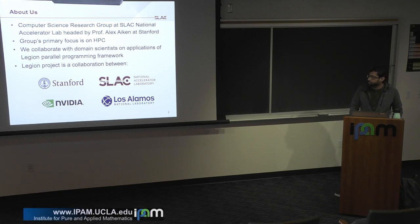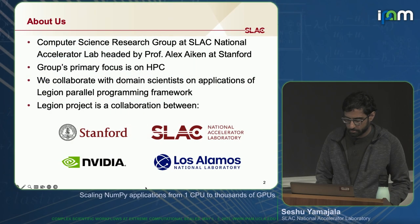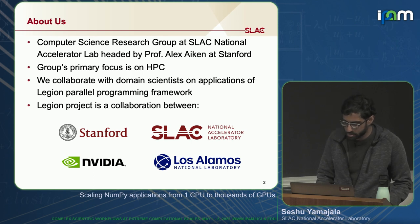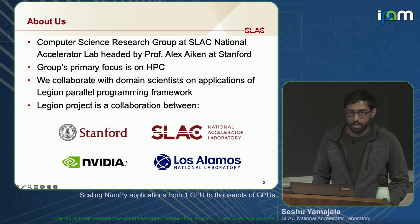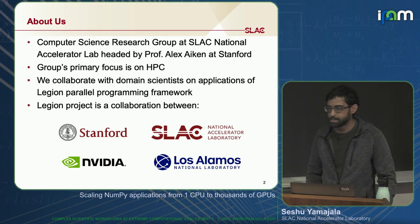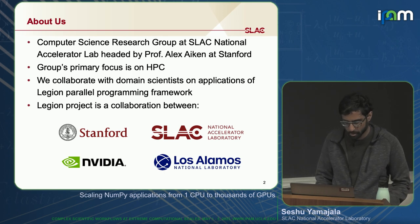The Legion project is about 10 years old. It was started by a PhD student at Stanford. Since then, there's been a pipeline from Stanford to NVIDIA of Alex's PhD students — at least five of his former PhD students at NVIDIA are continuing to work on Legion. Legion is also a collaboration between Slack and Los Alamos, not just NVIDIA, and we have users at institutions like Amazon, Meta, Facebook, Sandia National Lab, Carnegie Mellon, and others.